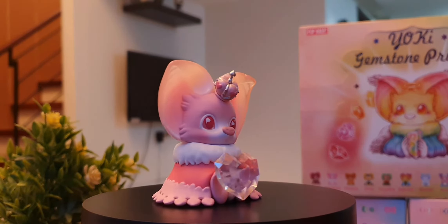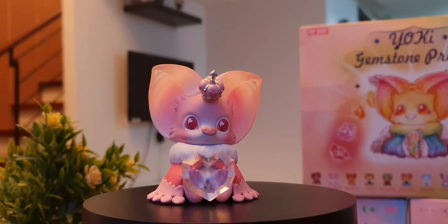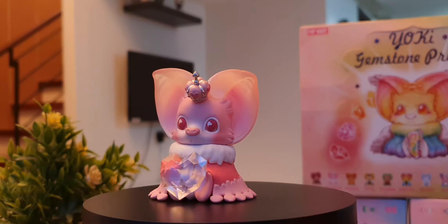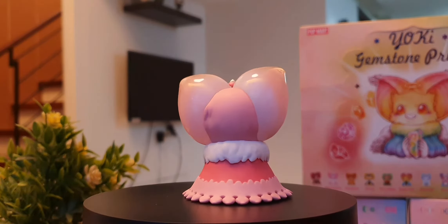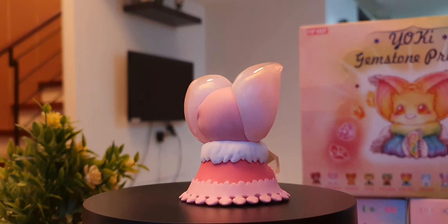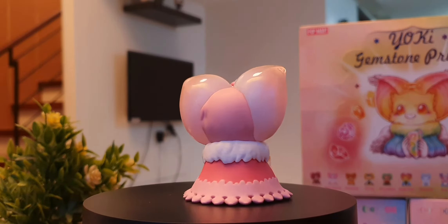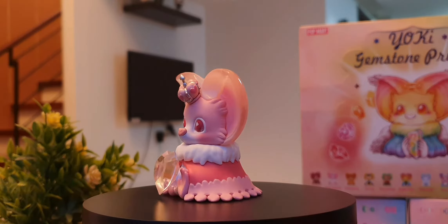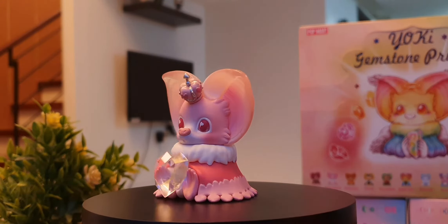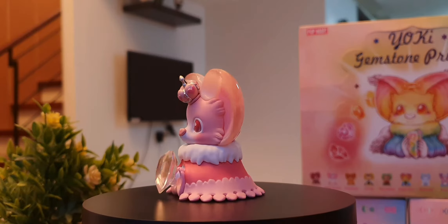Up next, I know it says Yoki Gemstone Prince but I can't help but think this one is a princess or actually a queen, holding a rose quartz which is known to be a healing crystal and the stone of unconditional love. I like the ears — light kind of passes through it. It's actually more vain-ish. It's really beautiful; there's a level of transparency. I like the fur around her neck, and I really especially like the crown. Look at the hem of the coat — very intricate. But really the star is the rose quartz — heart-shaped. Really nice.